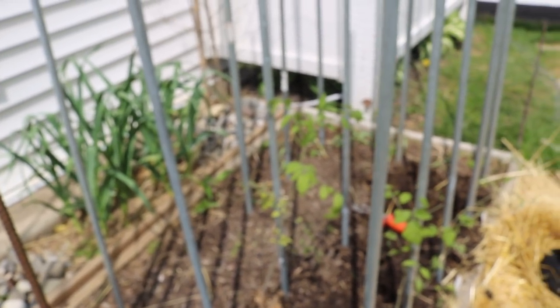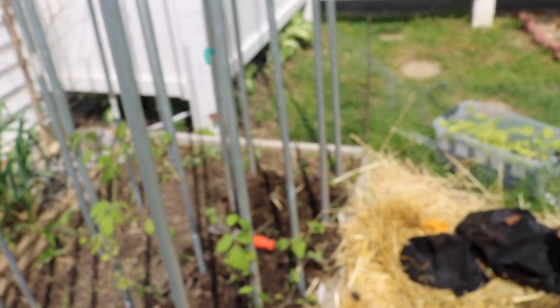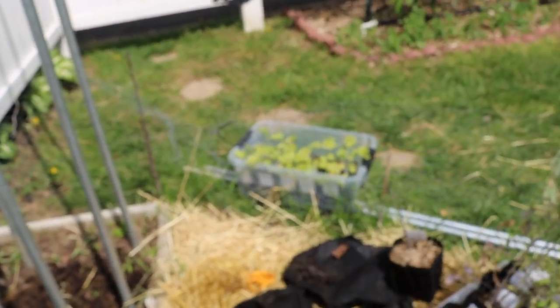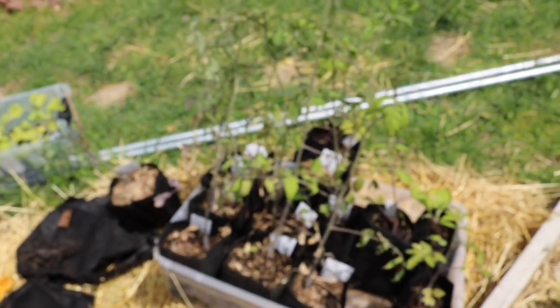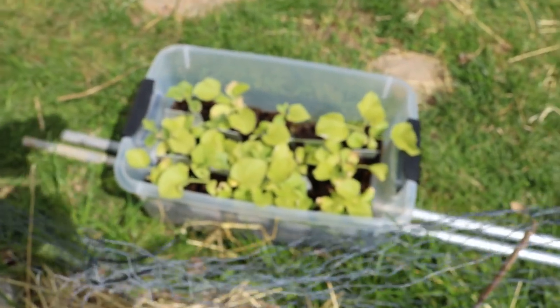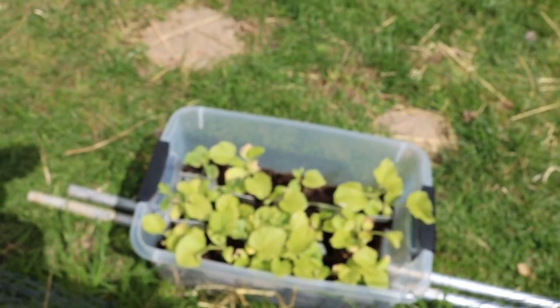Hi everyone, this is Ross and in today's video we are going to be planting out our tomato plants. We're going to talk all about tomatoes, how we're going to be growing them this year. We'll also touch on the varieties a little bit, the ones we've decided to grow. We're also today transplanting out the melons. We have many melon varieties, heirloom varieties, heirloom tomatoes.